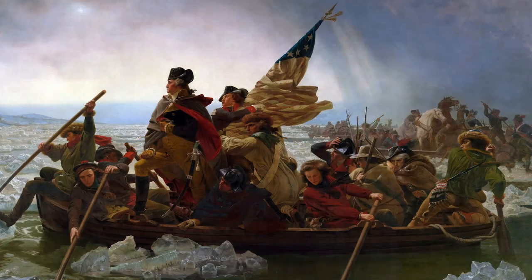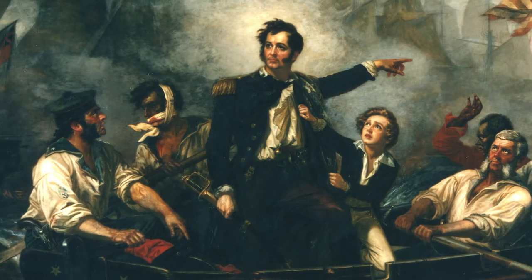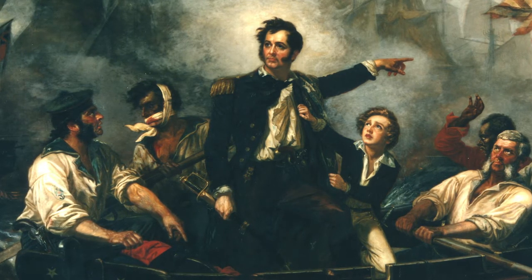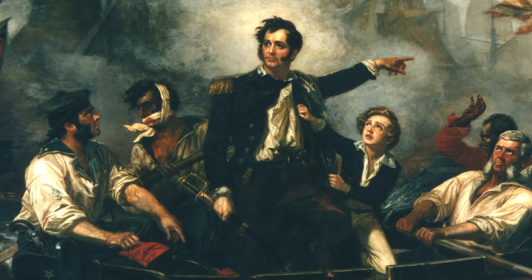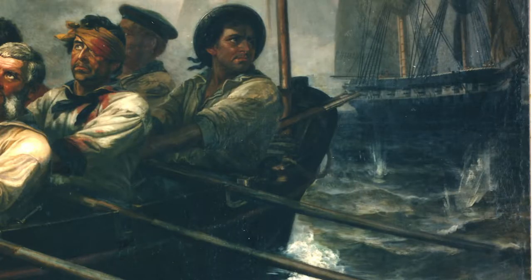Powell had no doubt seen Emanuel Lutz's heroic painting of Washington crossing the Delaware, and it is impossible not to draw connections between these two works. Can you see how Powell's depiction of Perry makes him look heroic? Powell's detail in the painting, as well as the large size, helps to take you right into this tense moment. You can see shells exploding, and maybe even hear the zing of musket shots.